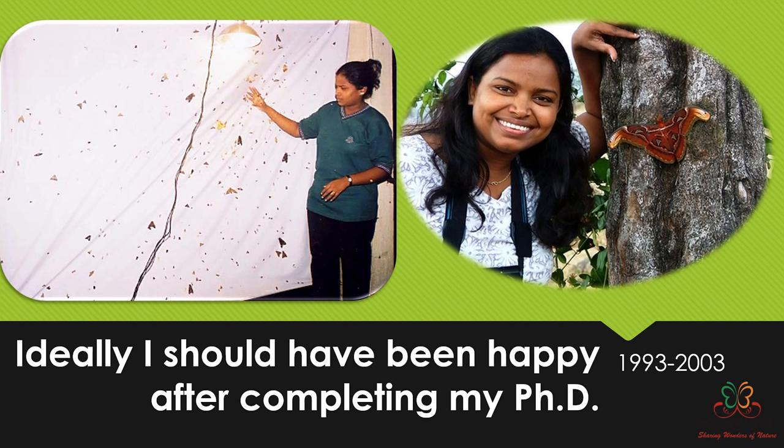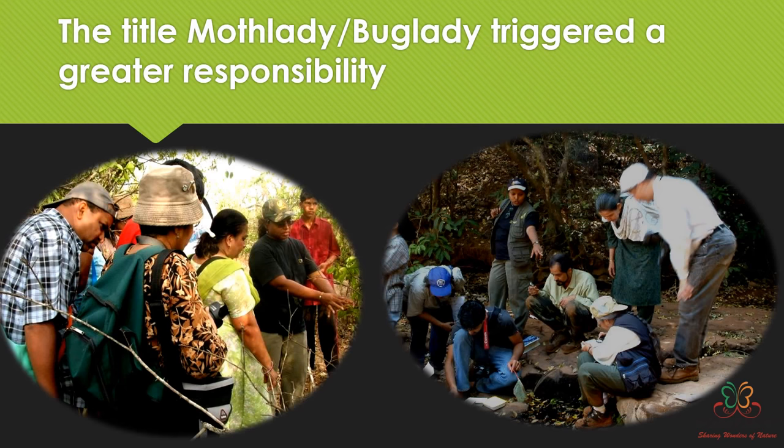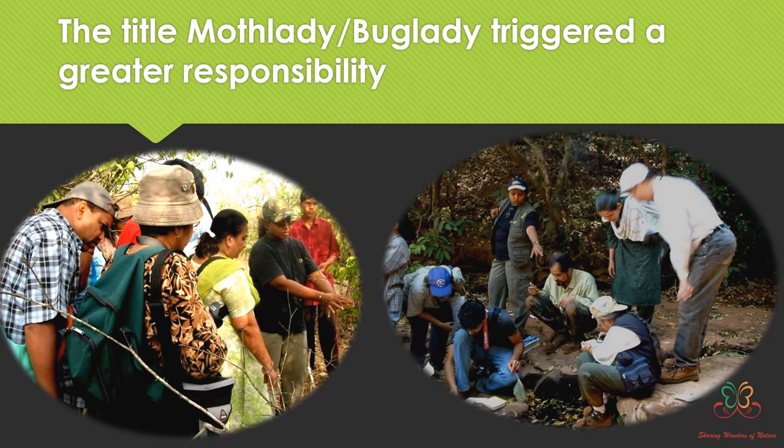I finished my PhD in 2003, and by that time people were calling me names like 'moth lady' and 'bug lady.' Around 2000, I started with my guide Mr. Narish Chaturibi a course on entomology — it was the first of its kind correspondence course in India — and that's where the popularity about insects began and I got the title of moth lady.